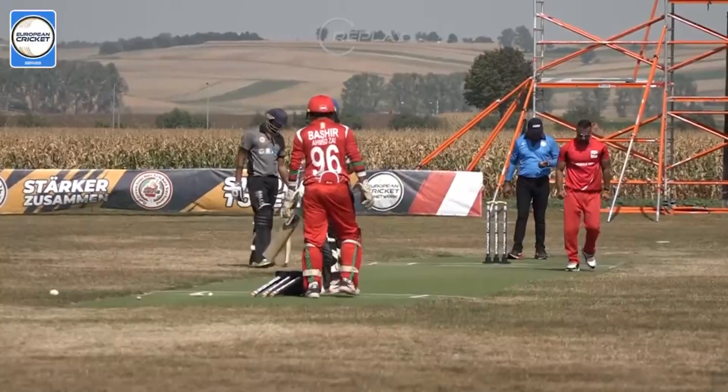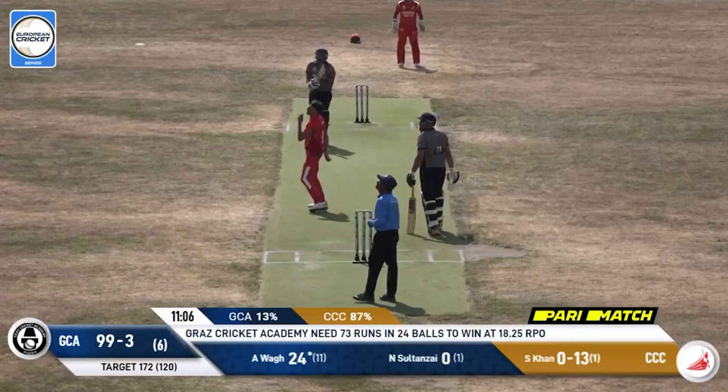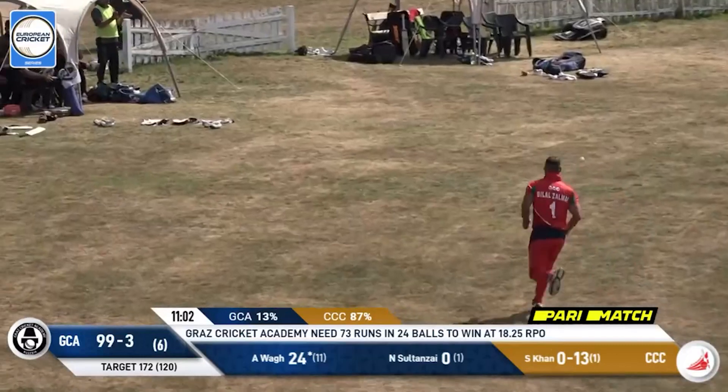This is a good over so far by Bilal Zalmay. It's going to go big and away for a six — they need plenty more of those.